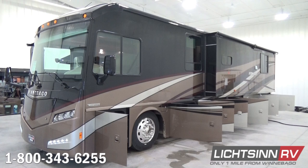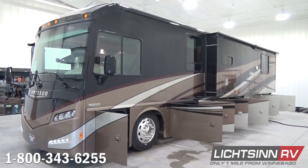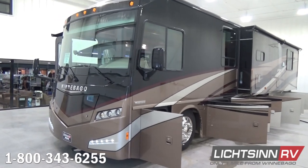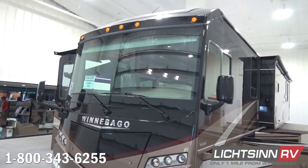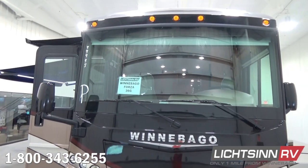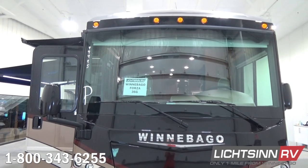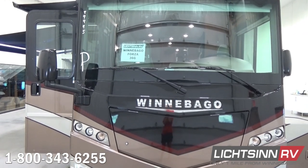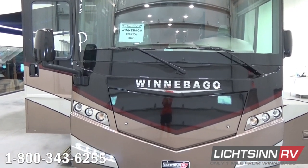Diesel pushers are known for storage, and the Forza and Soleil 36G up the ante with smart storage design that pushes basement storage even further — 202 cubic feet of basement and exterior storage. This coach is powered by the tried-and-true Cummins ISB 6.7-liter turbo diesel platform, boasting 700 pound-feet of torque, mated with an Allison six-speed automatic transmission with grade braking. The coach also includes exhaust braking, three-point safety belts, and air anti-lock brakes.